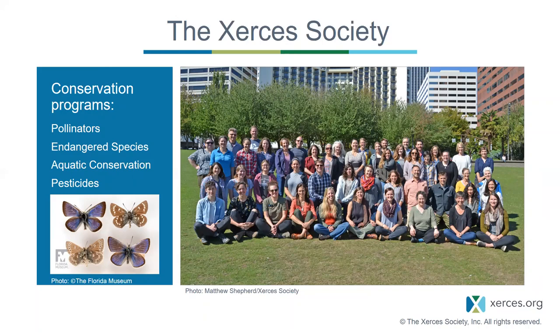Our main conservation programs include pollinators, where we work extensively with farmers, ranchers, and other private landowners to put pollinator habitat back on the landscape. Our Endangered Species Program, which Katie and I are part of, covers monarchs, freshwater mussels, bumblebees, fireflies, and other at-risk species. We also have an aquatic conservation program covering caddisflies and freshwater-dependent species, and a pesticide program that intersects with much of our work. We're an international nonprofit with over 50 staff working in policy, advocacy, education, research, and on-the-ground conservation.